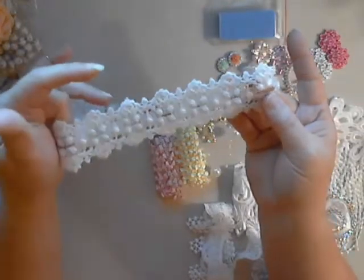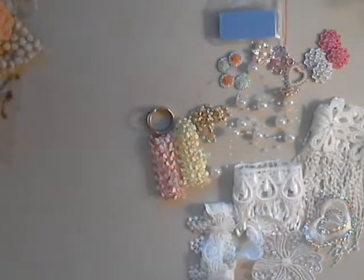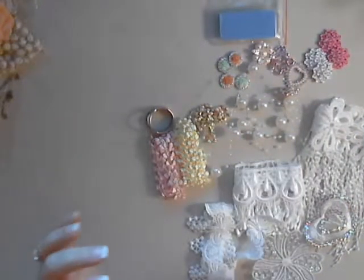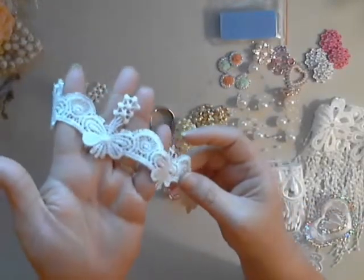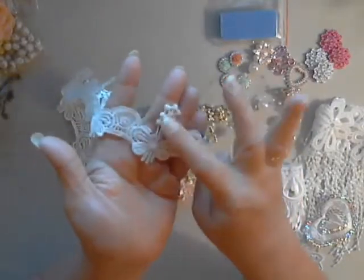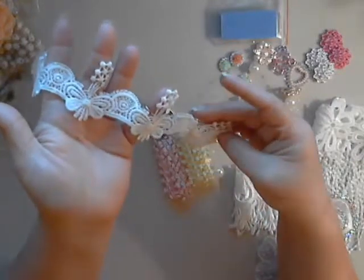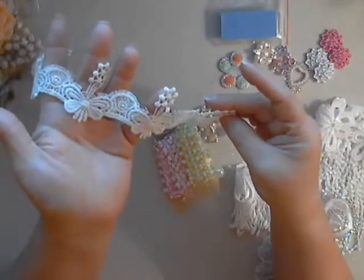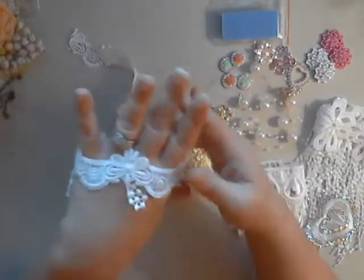Another one is this beautiful trim — I just think that's adorable. You have little bows here that you could use separately on something else. They look like bows, or almost like butterflies. These are kind of raised so it's really neat.